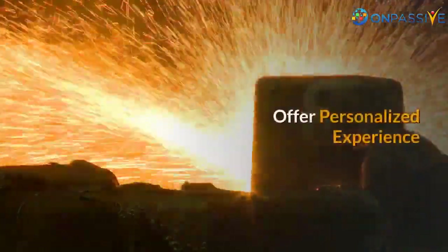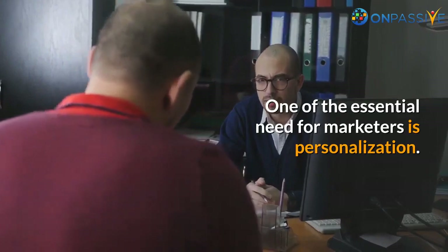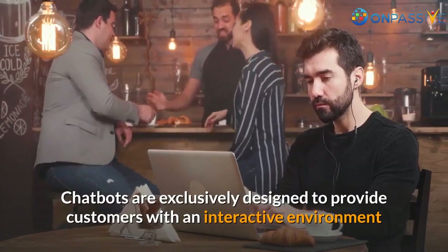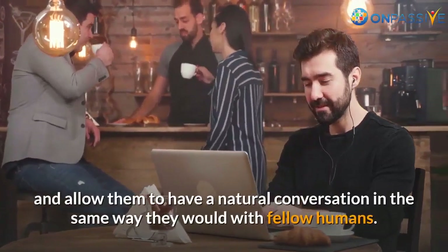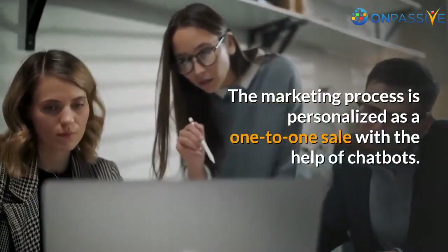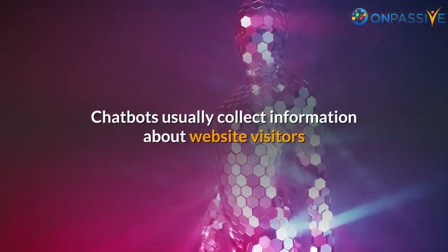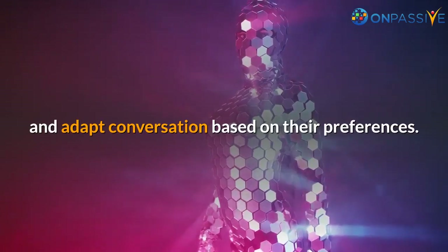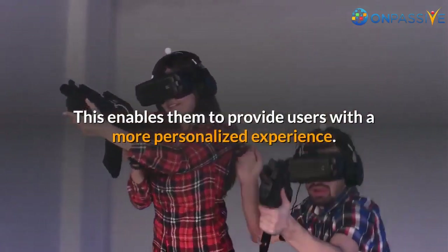Offer Personalized Experience: One of the essential needs for marketers is personalization. Chatbots are exclusively designed to provide customers with an interactive environment and allow them to have a natural conversation in the same way they would with fellow humans. The marketing process is personalized as a one-to-one sale with the help of chatbots. Chatbots usually collect information about website visitors and adapt conversation based on their preferences, enabling them to provide users with a more personalized experience.